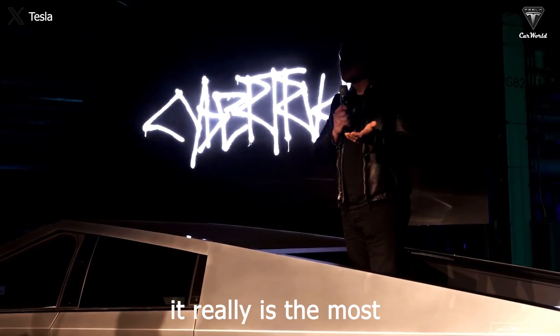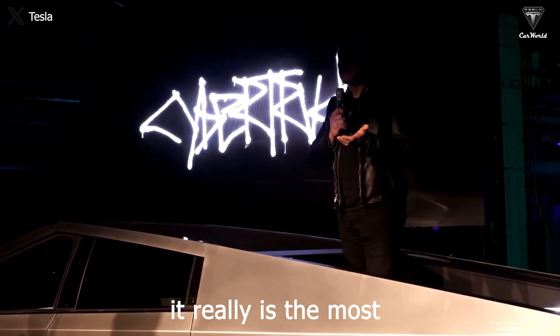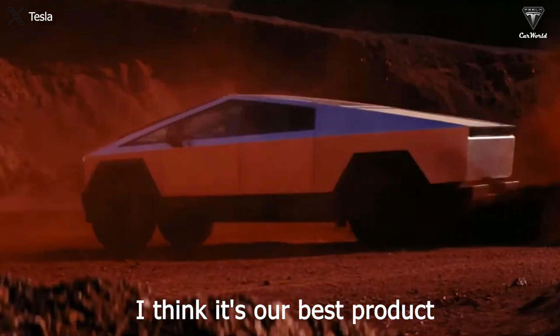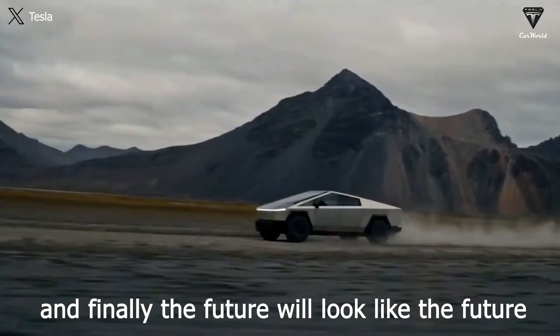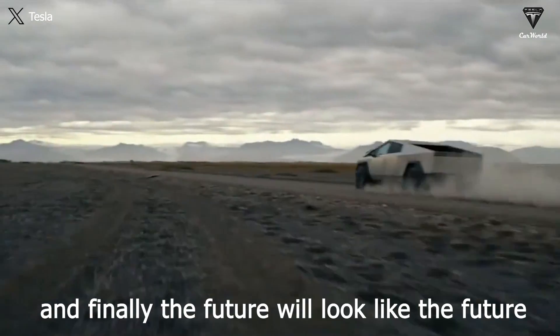It really is the most — I think it's our best product. I think it's the most unique thing on the road, and finally, the future will look like the future.